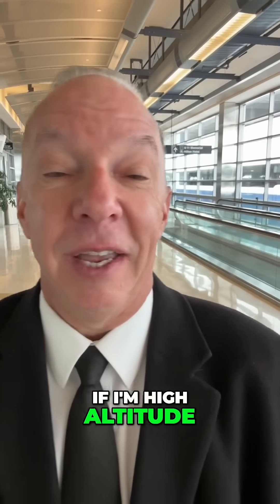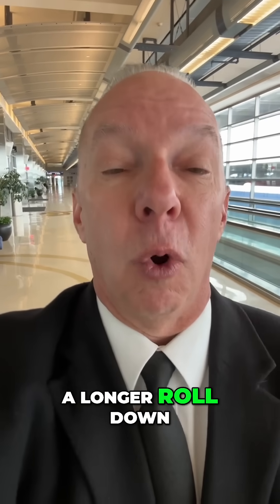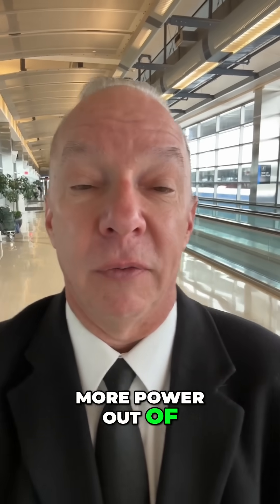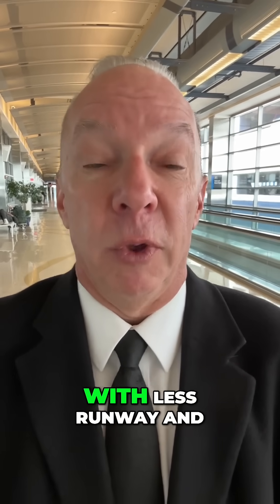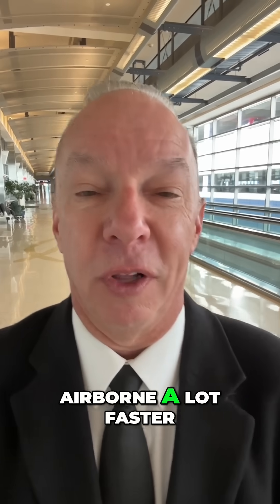If I'm at high altitude and it's hot that day and I'm really heavy, I'm going to take a longer roll down the runway than I would on a cooler day where I get more power out of those engines. So with more power and more runway, five degree flaps is great. With less runway and less power, 15 degree flaps are going to get me airborne a lot faster.